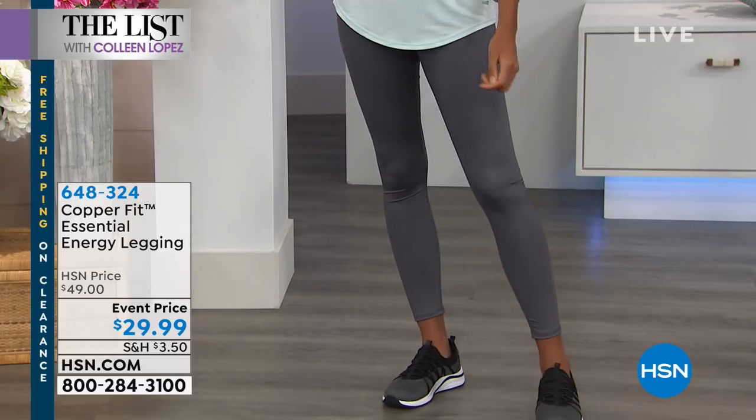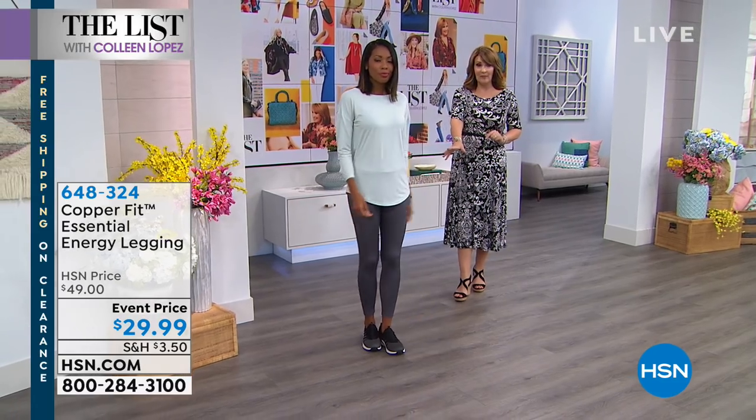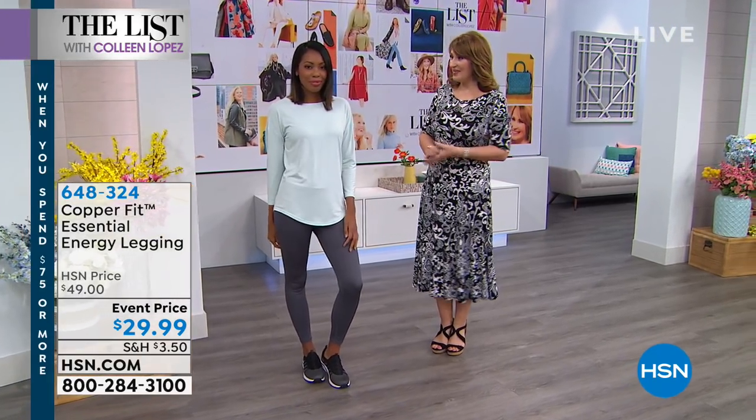You will want to live in your Copper Fit leggings. We'll do them in perfect black — this is slate gray that Nikita has on. We also have charcoal heather, a little bit lighter gray, and a purple dusk. So be on the lookout for that. Thank you, Nikita.